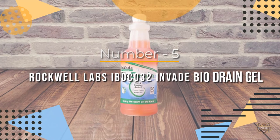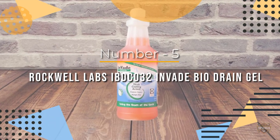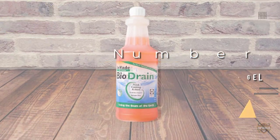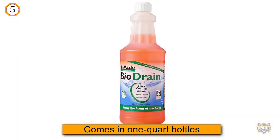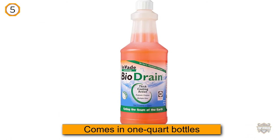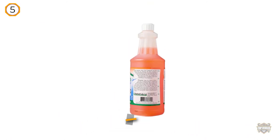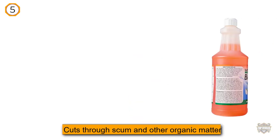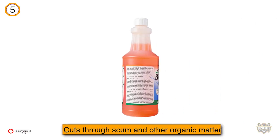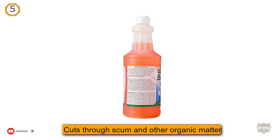Number five: Rockwell Labs IBD-032 Invade Bio Drain Gel. This product comes in one-quart bottles and it has a citrus smell you won't mind in the kitchen. The drain opener effectively cuts through scum and other organic matter, sticking to the walls of the drain to clear tough clogs.